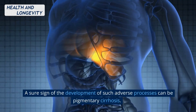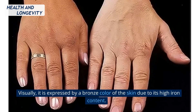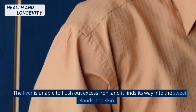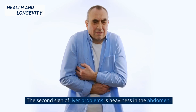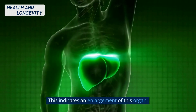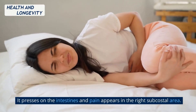A sure sign of the development of such adverse processes can be pigmentary cirrhosis. Visually, it is expressed by a bronze color of the skin due to its high iron content. The liver is unable to flush out excess iron, and it finds its way into the sweat glands and skin. The second sign of liver problems is heaviness in the abdomen, indicating an enlargement of this organ. It presses on the intestines and pain appears in the right subcostal area.